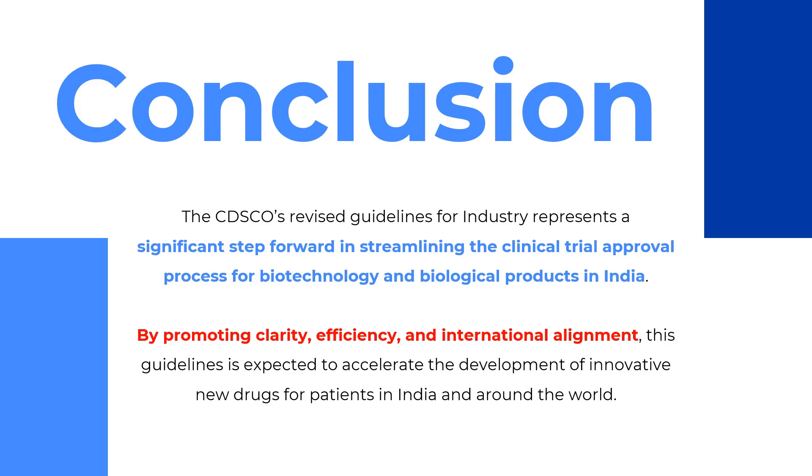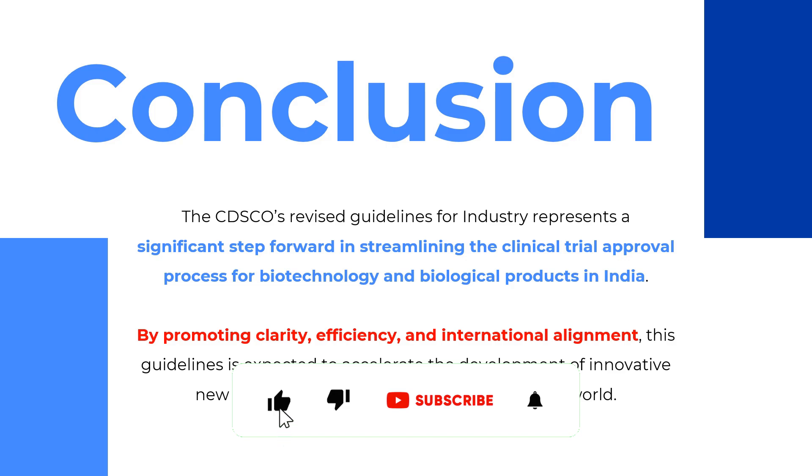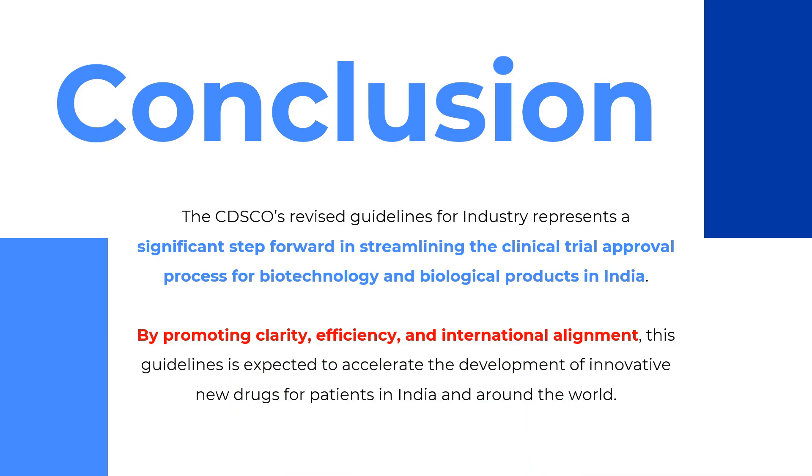In conclusion, from this draft guideline, we can say that CDSCO has revised the guidelines and ensured alignment with global standards and the NDCT rule 2019. It is a significant step towards streamlining the clinical trial approval system for biological and biotechnological products in India. By releasing this draft and incorporating input from all stakeholders, it will promote clarity, efficiency, and international alignment, ensuring India is on par with regulatory authorities across the globe. These guidelines are also expected to accelerate the development of new drugs for patients in India and around the world — and as the pharmacy of the world, it is very important that India's regulations match global standards.